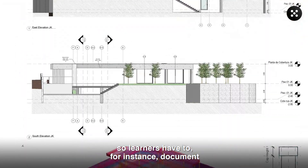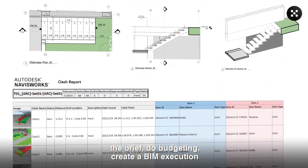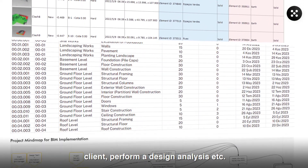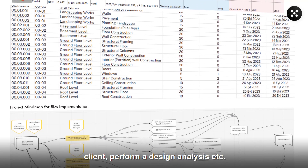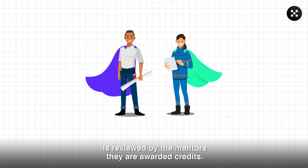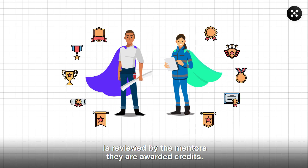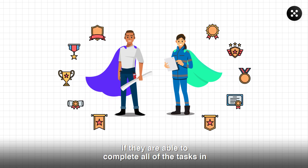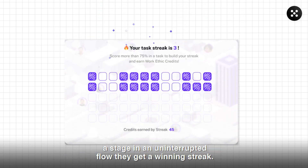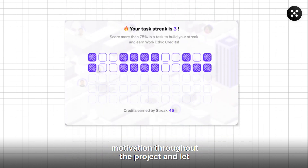Learners have to, for instance, document the brief, do budgeting, create a BIM execution plan, create modules, renders, presentations for the client, perform a design analysis, etc. When they complete any task and their work is reviewed by the mentors, they are awarded credits. If they're able to complete all of the tasks in a stage in an uninterrupted flow, they get a winning streak. These game elements drive their motivation toward the project and let them feel a sense of accomplishment.